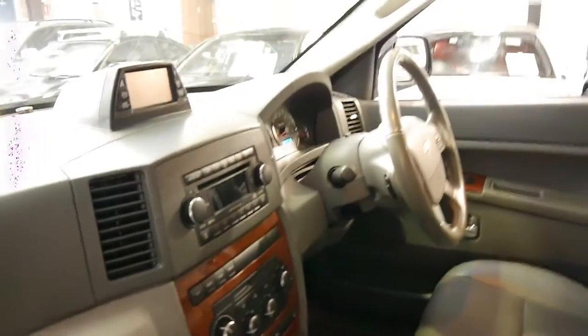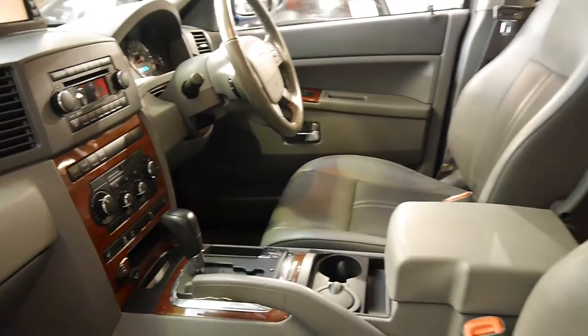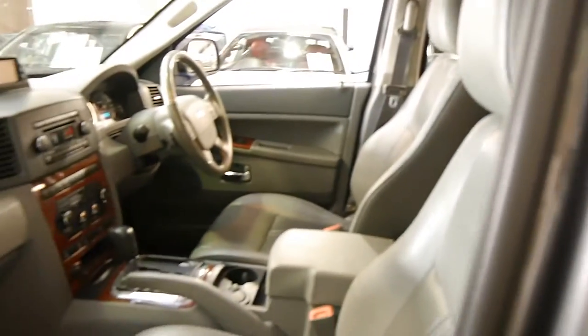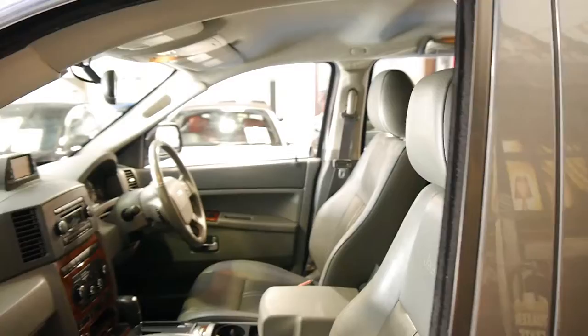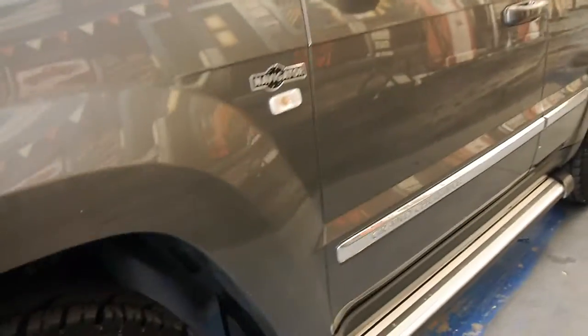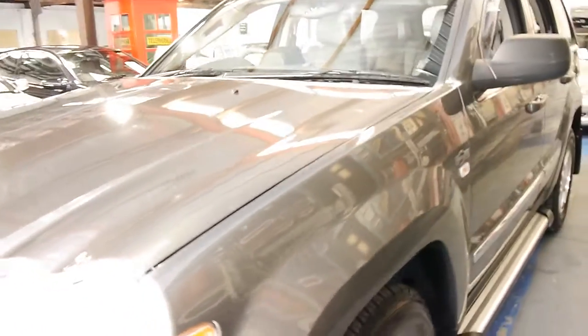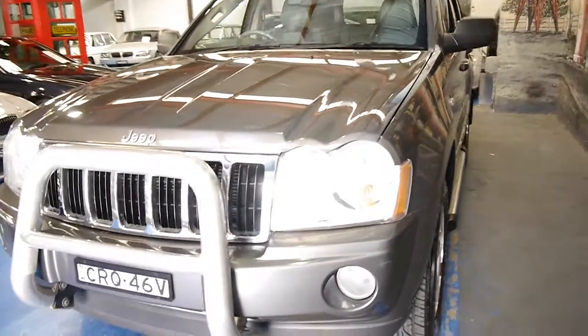It's very nice on the inside — it really was a significant improvement on the previous model. And I think if you're going to get a Grand Cherokee, you really want to get all the gear. The tyres are in very, very good condition. There were a few things put on it when it was bought new at Jeep, like headlight protectors as well as the nudge bar.